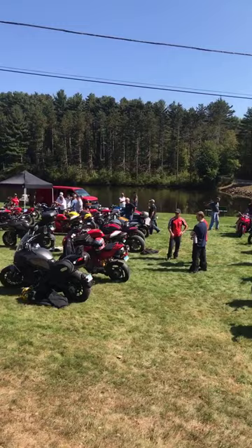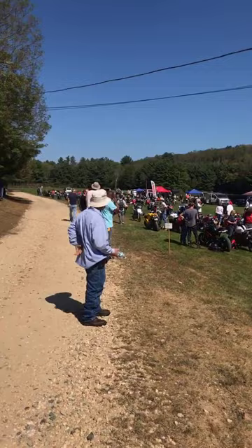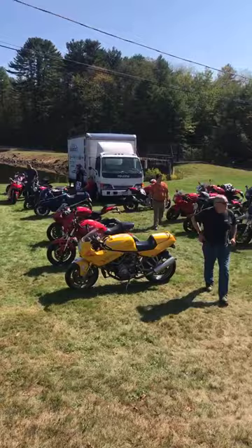It is a sunny day in late September and I am at the 34th annual IMOC — Italian Motorcycle Owners Club Rally — in Sturbridge, Massachusetts.